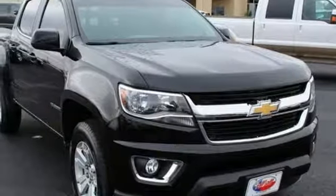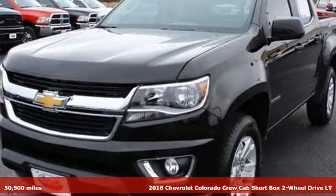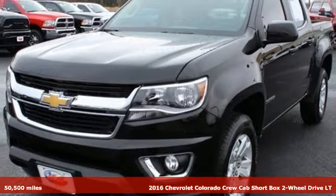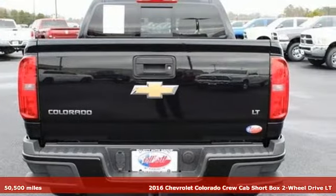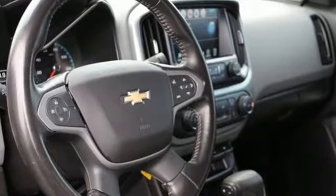Here's a 2016 Chevrolet Colorado. Whether you're downtown or off-road, this truck provides torque and efficiency no other midsize pickup can match. Plus, it offers an exciting list of features.